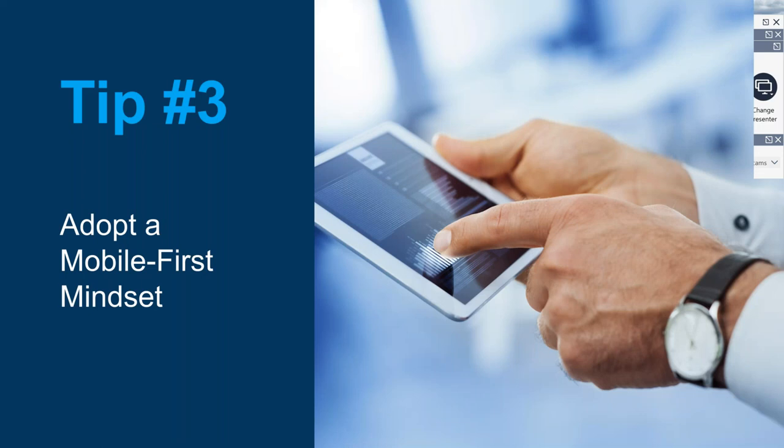Tip number three: adopt a mobile first mindset. I teach a lot of sessions at conferences and one of the first things I ask is raise your hand if you've got a smartphone. Of course, everybody raises their hand. Then I say keep your hand up if you can access all of your building-related information — your blueprints, O&M manuals, equipment locations, all your emergency information — and virtually everybody puts their hand down. My next question to them is: why not? Everybody has a smartphone. Why aren't you able to access all of your building information on your phone or any mobile device?